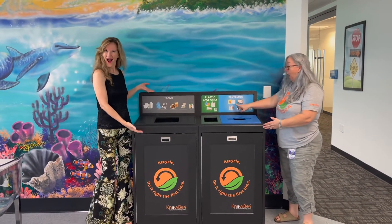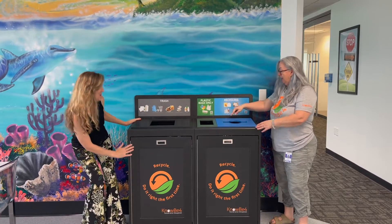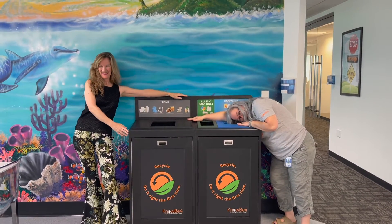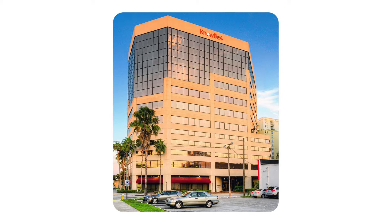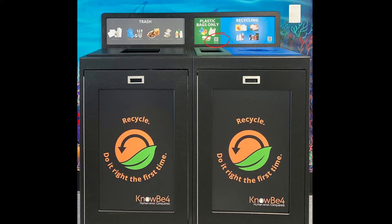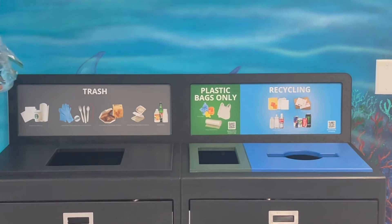One of those ways is to recycle your plastic bags and your reusable shopping bags. And guess what, Nosters? Starting today, you can recycle both of those at our Clearwater offices. You can recycle your plastic bags in any of the large bins that have a slot for plastic bags. You'll find these in most of our break rooms at the Clearwater Tower and the Atrium.